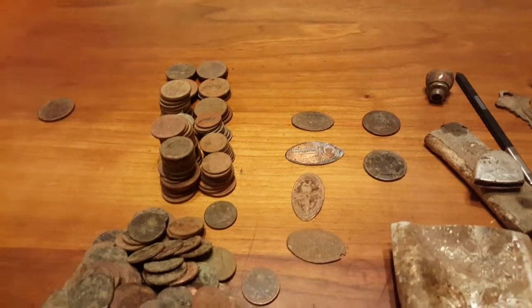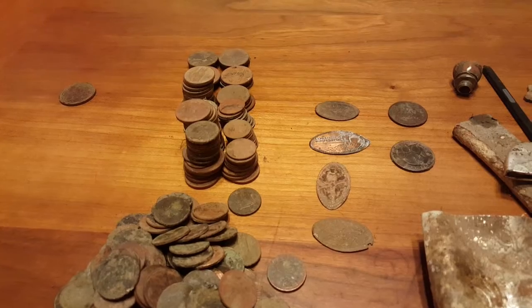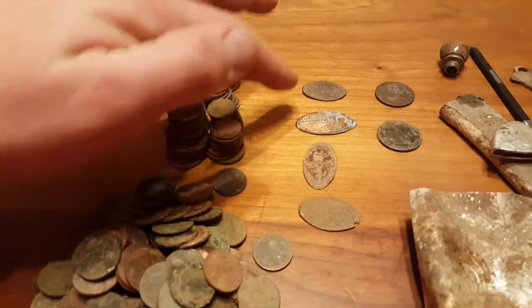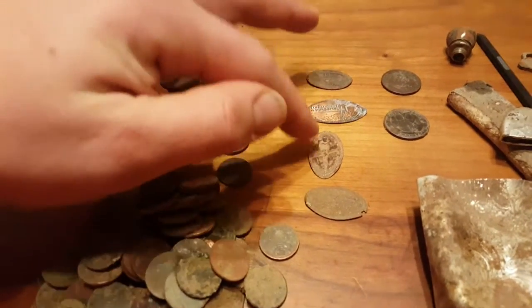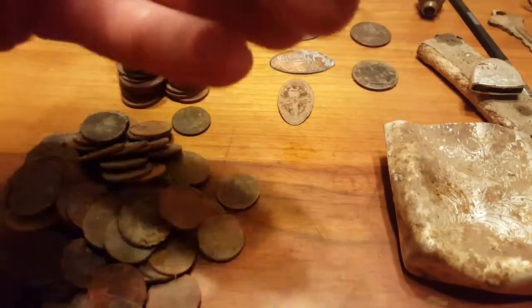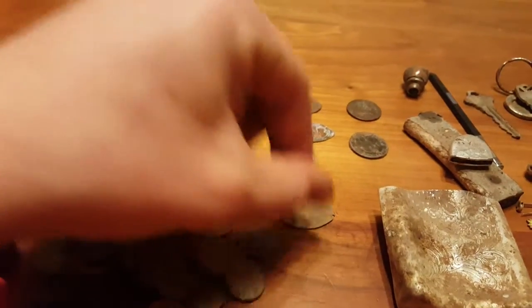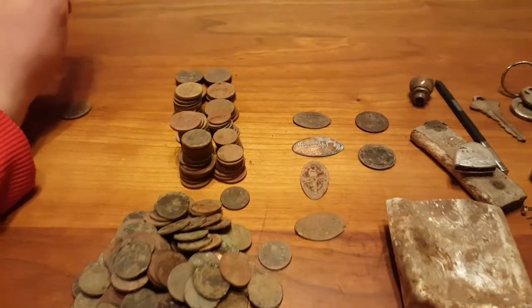I got four squished pennies from some local areas — Evergreen Aviation Museum, Long Beach Washington, the Oregon Zoo, and the Oregon Coast Aquarium again. So more squished pennies.